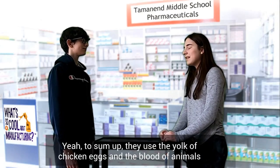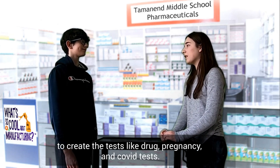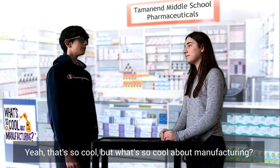They do a lot at Lampire. They use the yolk of chicken eggs and a lot of animals to create tests like drug, pregnancy, and COVID tests.